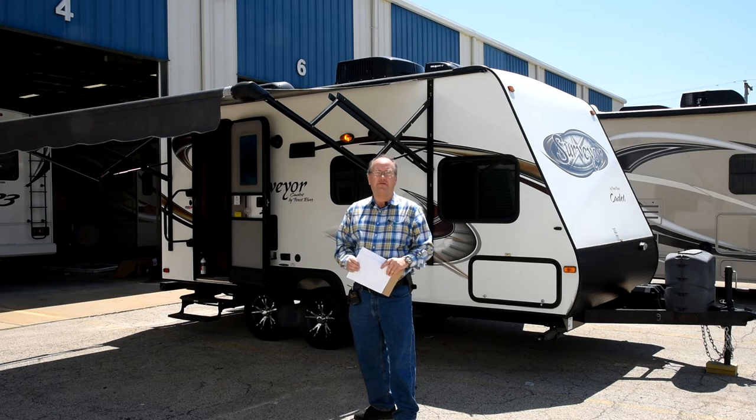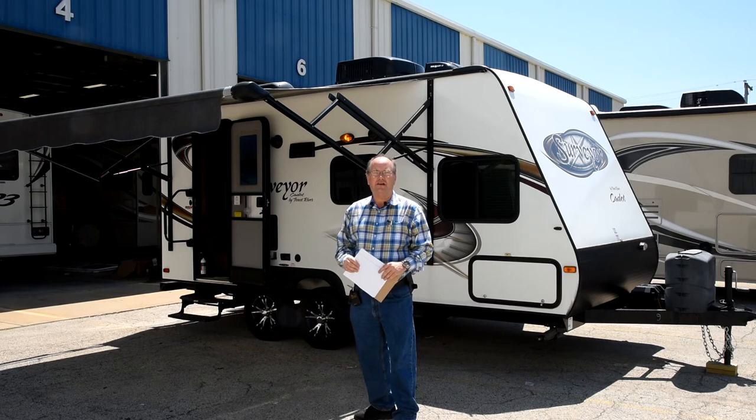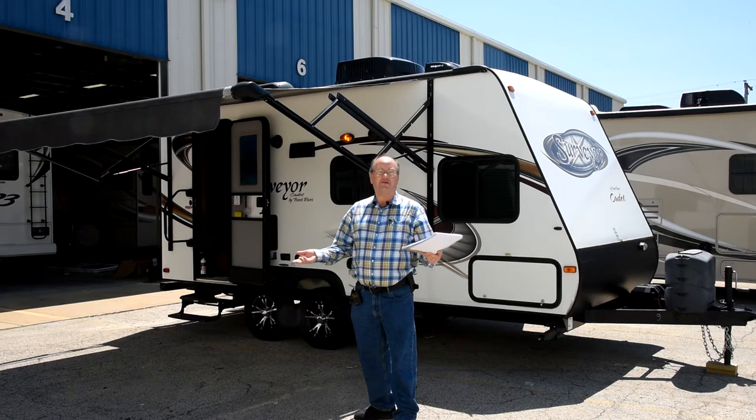I'll walk you through real quick and give you a brief description and synopsis of what this trailer is. It is a 2014 Surveyor 189. Overall, it's in excellent condition other than the aforementioned flooring issue.